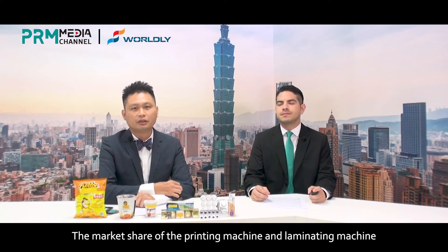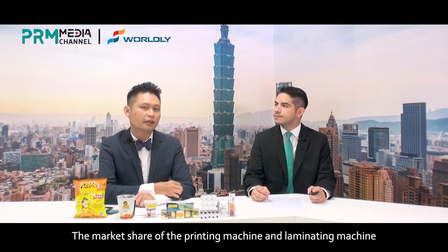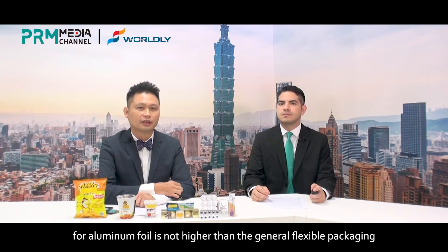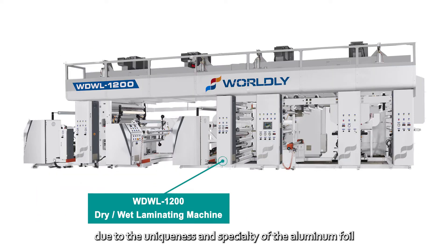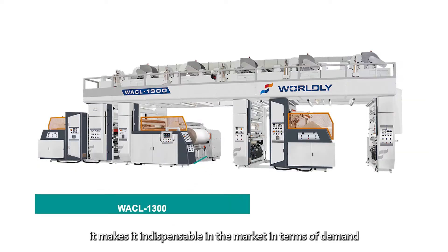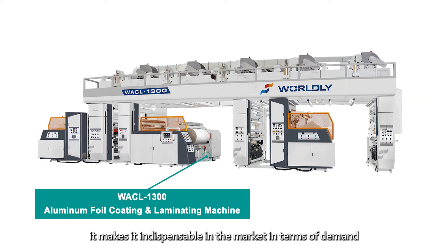The market share of printing machines and laminating machines for aluminum foil is not higher than that of general flexible packaging. But its greatest advantage is that due to the uniqueness and specialty of aluminum foil, it makes it indispensable in terms of demand.